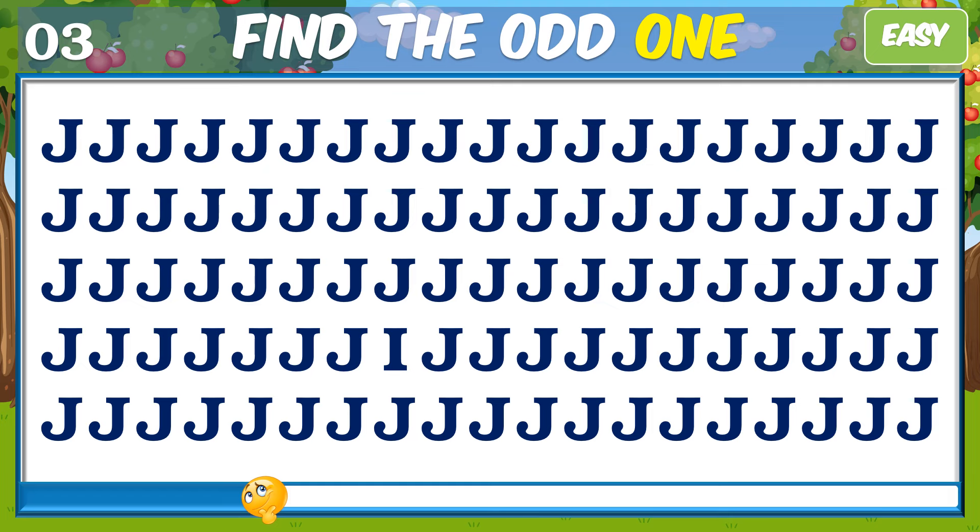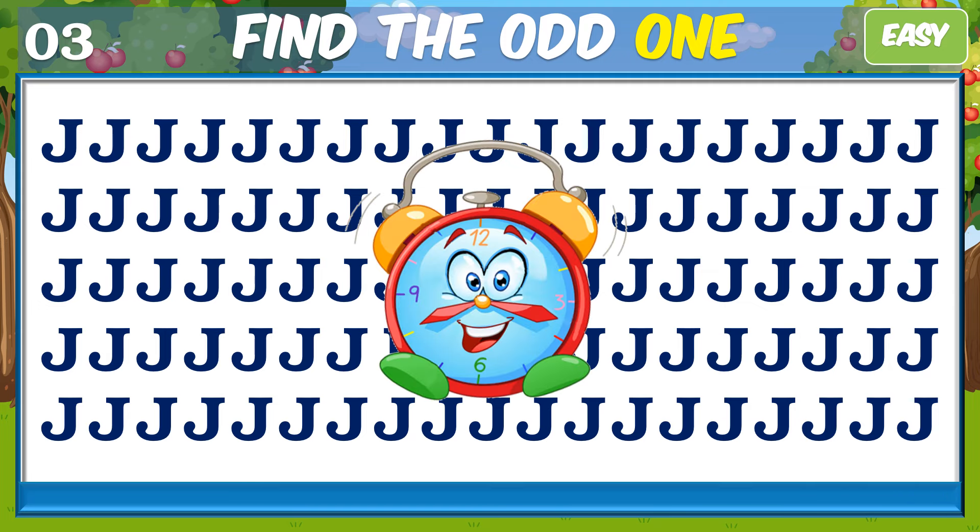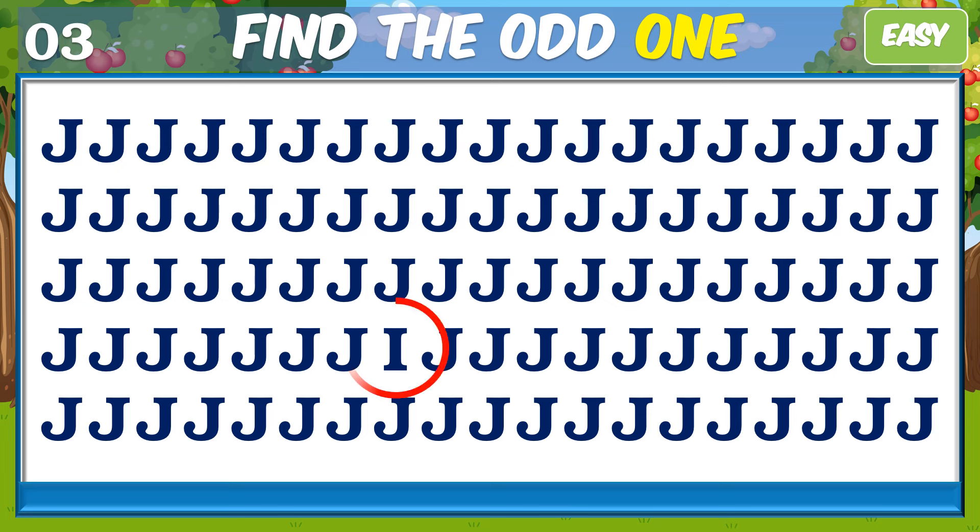Can you find the odd letter? Yes, that's correct.